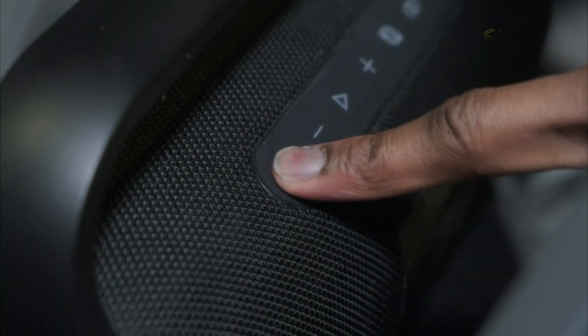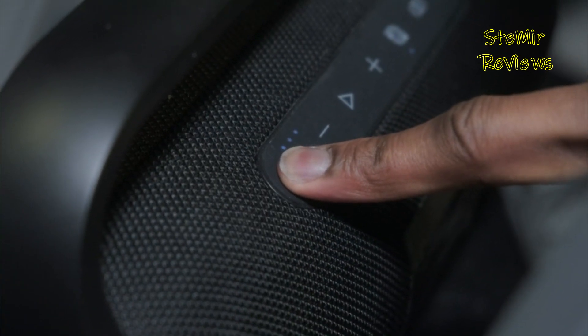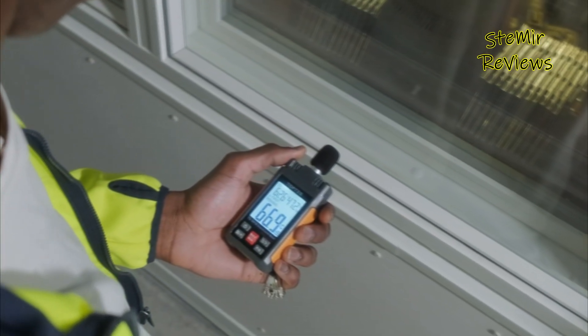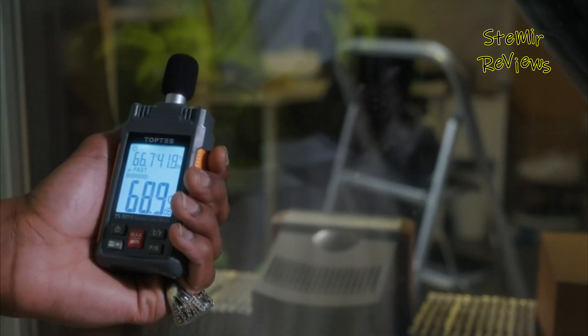Decibel meters, also known as sound level meters, are indispensable tools for quantifying the intensity of sound in various environments. These compact devices are engineered to measure sound pressure levels in decibels (dB), providing insights into the auditory environment's loudness.